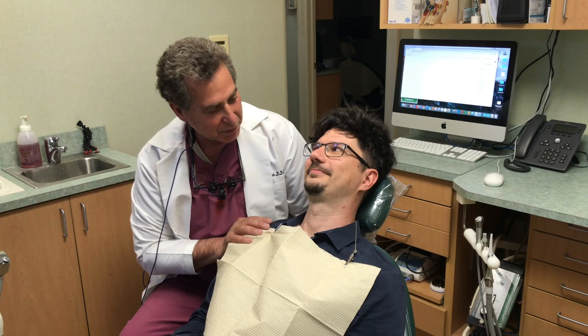Welcome. My name is Mark Gottlieb. I'm a general dentist and dental anesthesiologist located here in Colmack, New York.